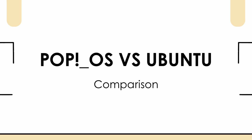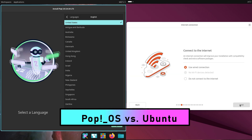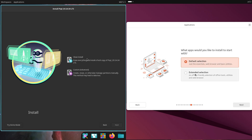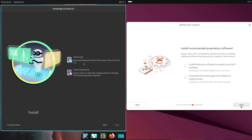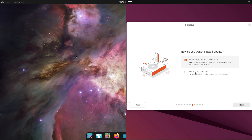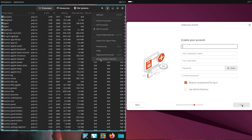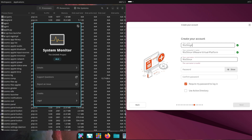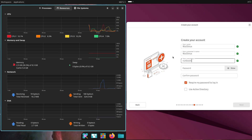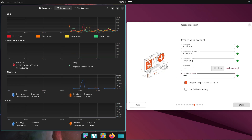Pop OS vs Ubuntu: finding the perfect fit. Hey there, Linux fans! Picture this — you are a new Linux user staring at a list of distributions feeling totally overwhelmed. Sound familiar? Don't worry, I'm here to help. Today we are pitting two of the most popular and user-friendly Linux options against each other: Pop OS and Ubuntu. Both have a reputation for being approachable yet powerful. But which one's the best fit for you? In this video we will compare their interface, features, and ease of use to guide you to the perfect choice. Let's dive in.